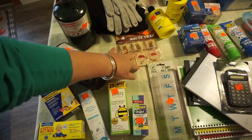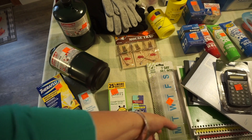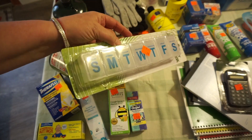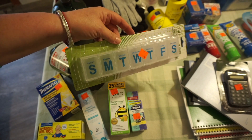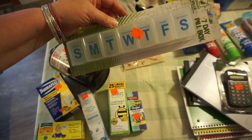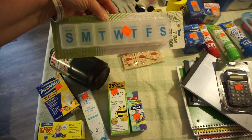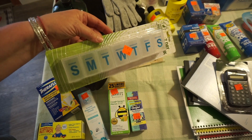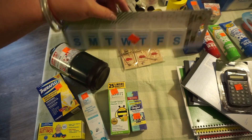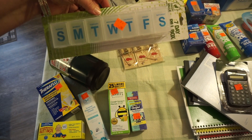A mousetrap, because I need to have that in the larder. I got this pill organizer for myself for $0.79. I don't take any medications — never have on a regular basis — but I've always wanted one of these so I can put my vitamins and supplements in it. I'm starting a new vitamin regimen that I'm excited about.